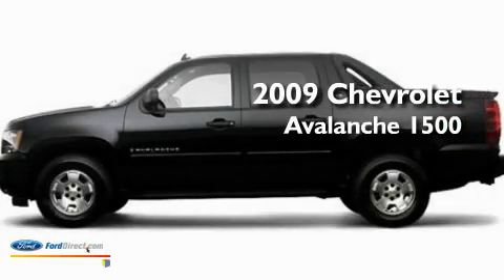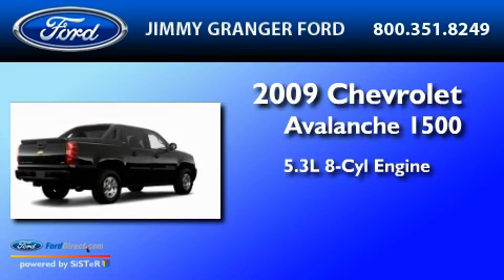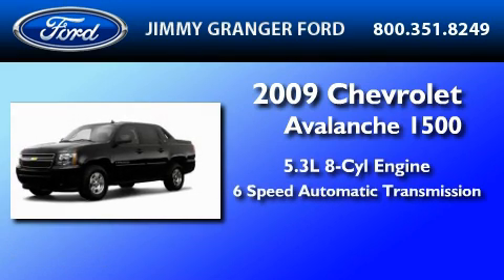This is a 2009 Chevrolet Avalanche 1500. It has a 5.3-liter eight-cylinder engine and a six-speed automatic transmission.